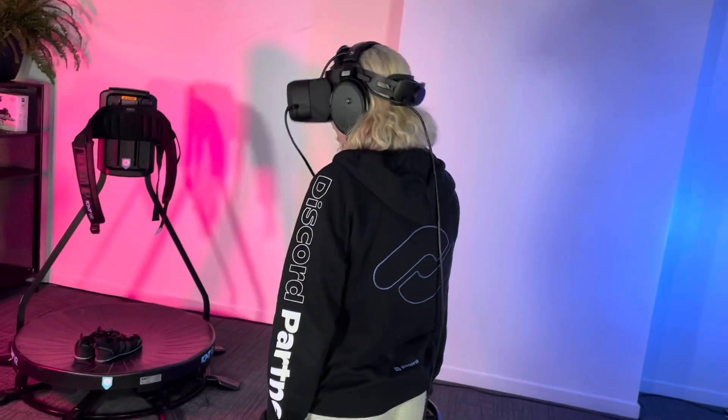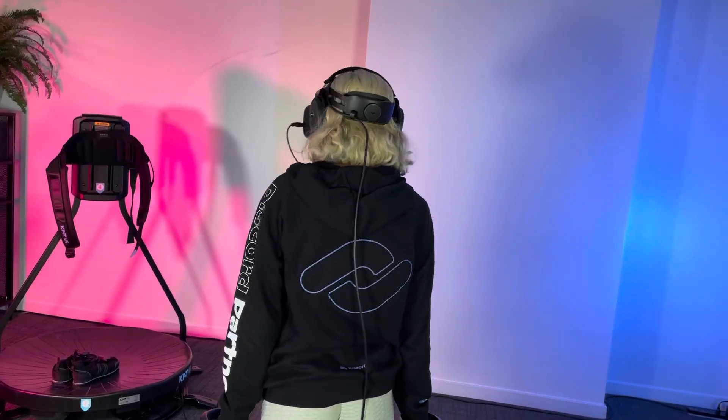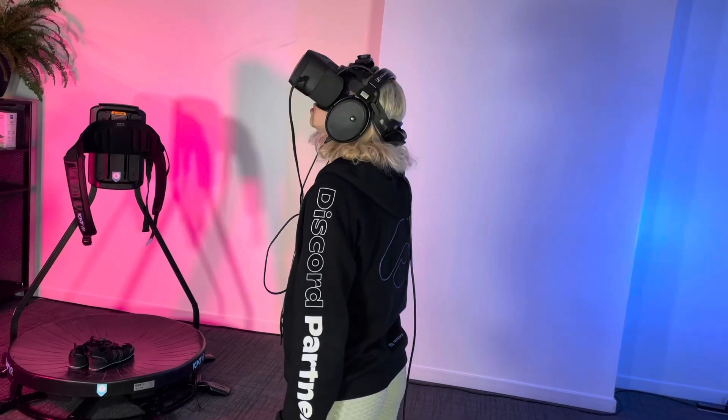Wow. Wow. Wow. I want more of this. I want to just sit in here for hours and not even do anything but just soak it in and play a bunch of different games.